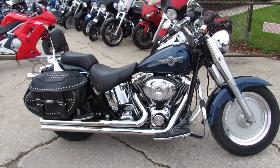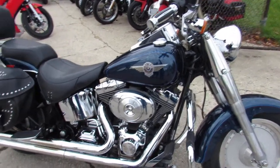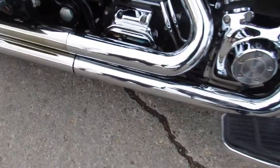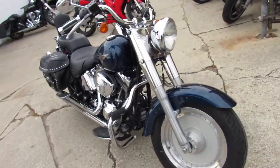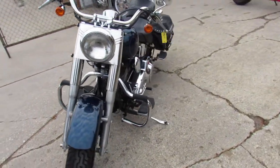This one here is a 2004 Harley Fatboy with only 28,671 miles. As you can see in the video, this one's got the Vance and Hines exhaust. Tons of chrome. It's just a good looking bike, guys — it's a great bike. Only $69.99, 04 Fatboy.